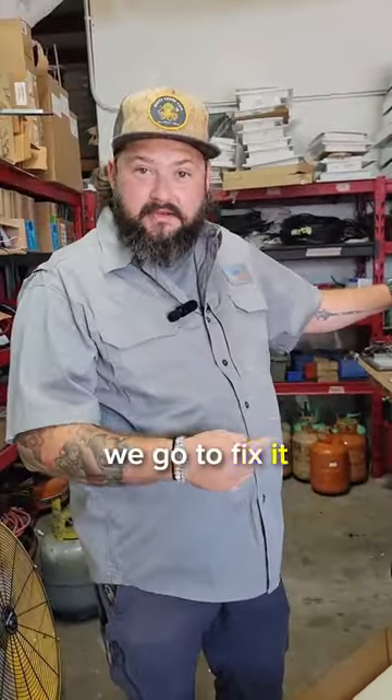System's been working good, and that's what we do — we go to fix it, we don't just replace it. Call us. Marcus at Pool of Cooling. Follow me for more.